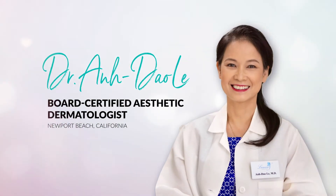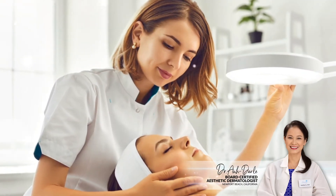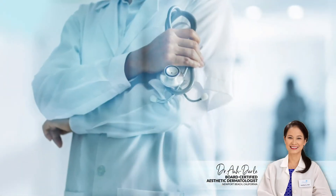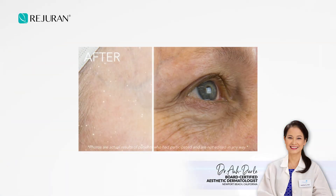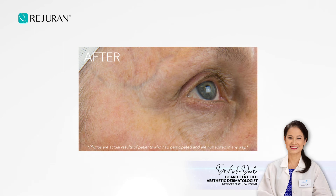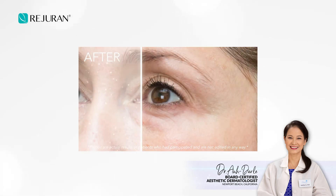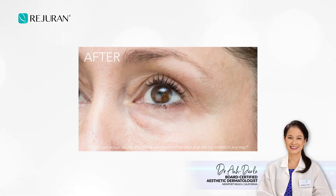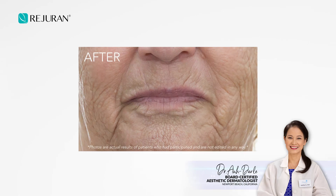C-PDRN is an ingredient many dermatologists are familiar with because it has been widely used in the medical community for many years. My patients are very happy with the results they experience. C-PDRN has been clinically proven to help reduce inflammation and promote healing, which is why I recommend Ridurin Advanced Anti-Aging Retinol Plus C-PDRN Serum to all my patients wishing to renew their skin with retinol.